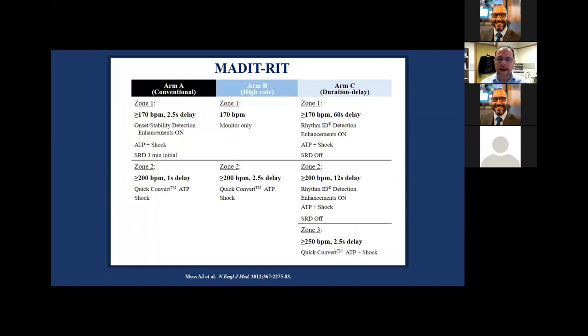I want to go through the MADE-IT-RIT trial as an explanation of how these trials were designed. Conventionally, ICDs were programmed to shock people with a hair trigger — over 170 beats per minute, wait two and a half seconds, some enhancements like onset and stability, a bit of ATP, then shock. If enhancements say withhold therapy, the sustained rate duration only withholds for three minutes, then shocks regardless of SVT discriminators. Above 200 beats per minute: one shot of ATP, a shock, and only a one-second delay.